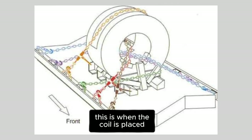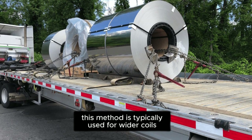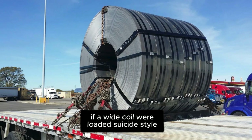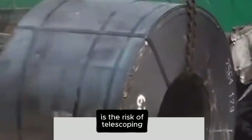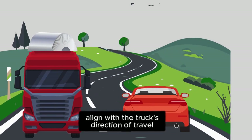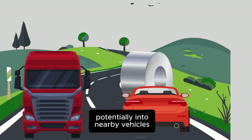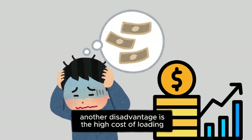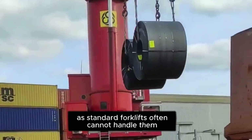The shotgun method is when the coil is placed so that its eye faces the front and back of the truck, rather than the sides. This method is typically used for wider coils, generally those exceeding 75 inches in width. If a wide coil were loaded suicide-style, there wouldn't be enough space for securement chains and binders. One major issue with shotgun loading is the risk of telescoping, where the coil unravels in a violent manner if it becomes loose. Additionally, because the coil's eye is aligned with the truck's direction of travel, if it becomes unsecured, it rolls sideways, potentially into nearby vehicles. Some refer to this as the homicide load because of the threat it poses to other road users. Another disadvantage is the high cost of loading and unloading, as shotgun-loaded coils usually require an overhead crane, since standard forklifts often cannot handle them.